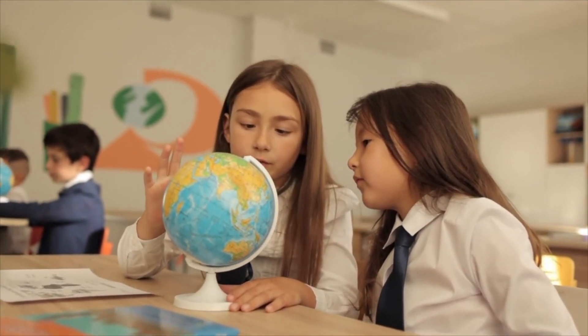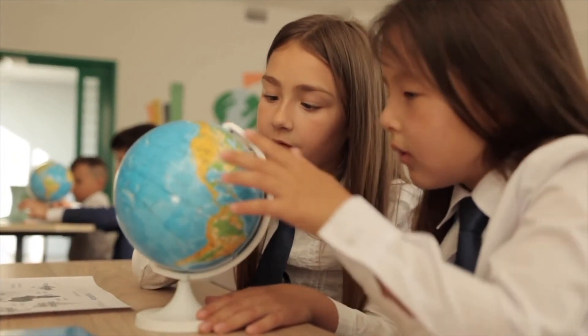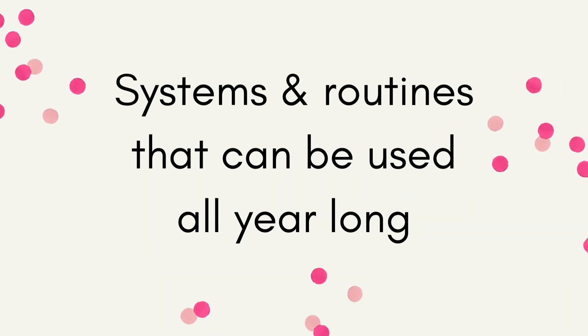Here are some things to think about for routines: how students are going to enter the room, where and how they're going to gather supplies, how they're going to use classroom furniture — and if you have flexible seating, definitely model how to use it. Think about the routines for how students ask for help, and what signals you'll use to get the class's attention. You want to keep those signals consistent across all your classes and add a few tricks throughout the year, because it does get loud quickly. Here's a recap of the three major things: create a space that works for all grade levels; build a community that promotes growth mindset; and create systems and routines that can be used all year long for all grade levels and lesson types.